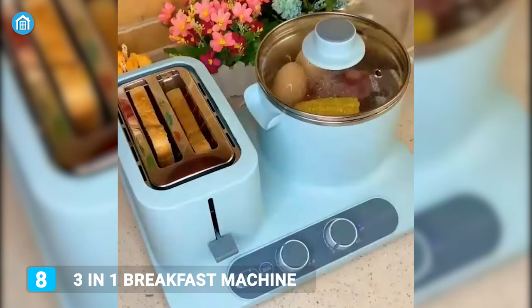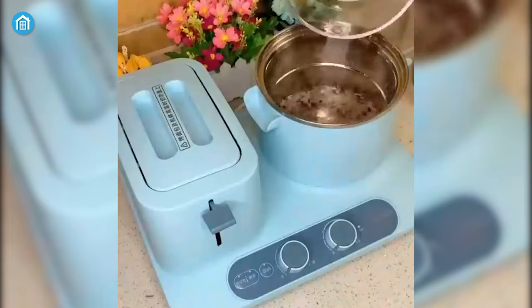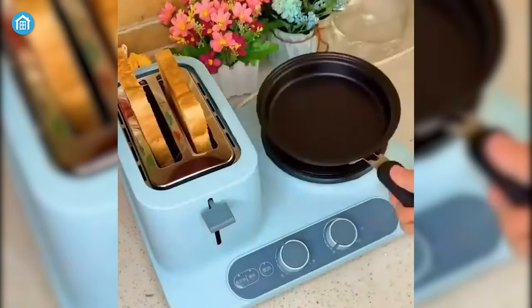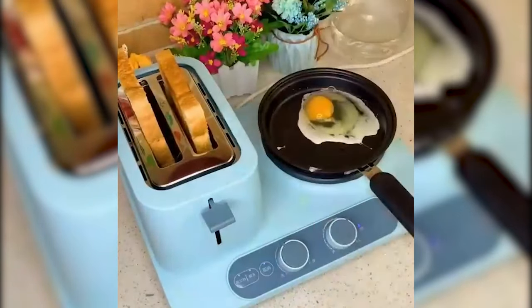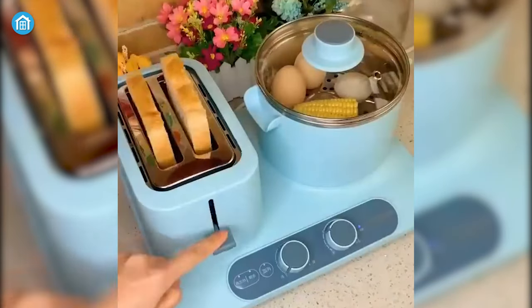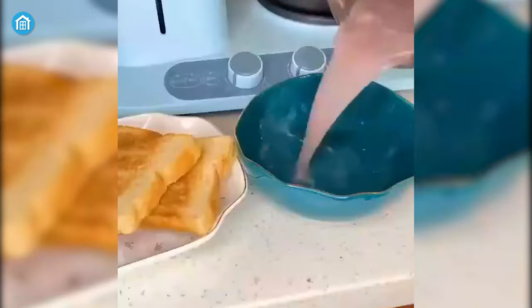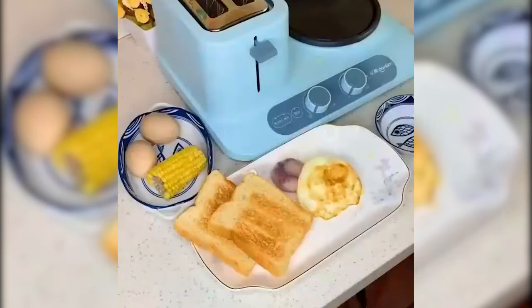Meet this 3-in-1 breakfast machine to maximize your breakfast prepping game. This countertop machine comes with a cooking pot, steaming plate, and frying pan that will be ideal for boiling eggs, oats, or making omelets. As it is a toasting station, you can also toast two slices of bread simultaneously. Now you can enjoy a healthy treat even on Mondays without any rush.